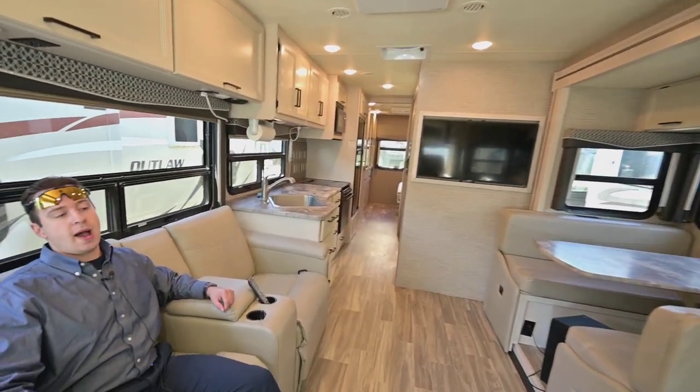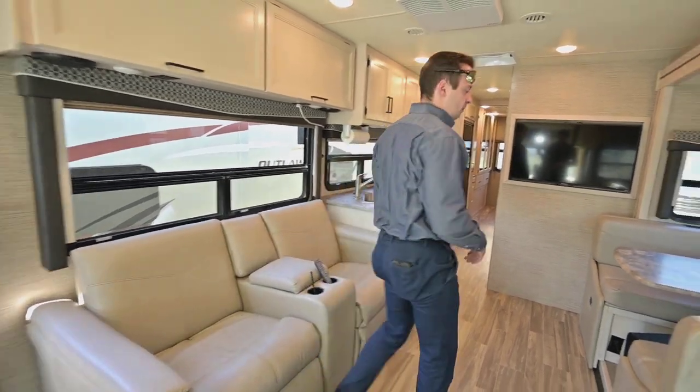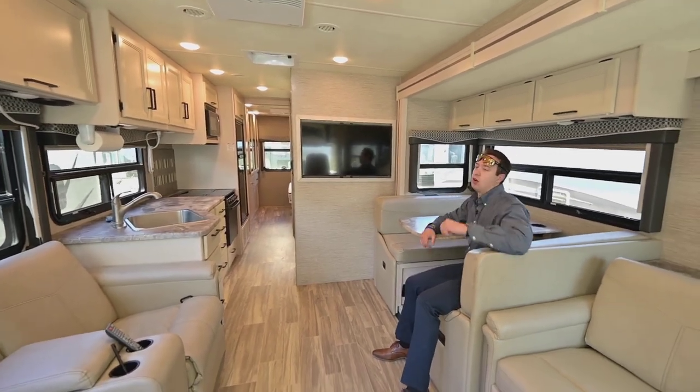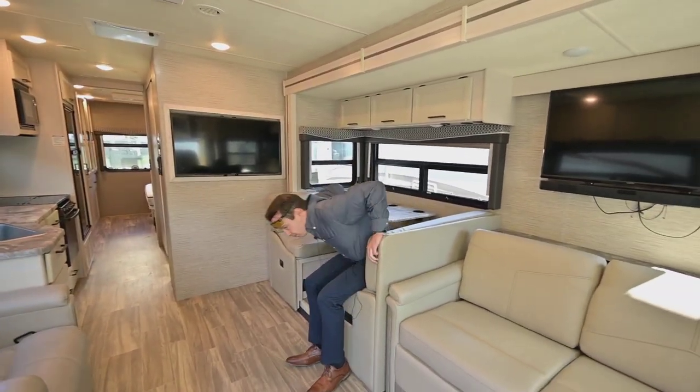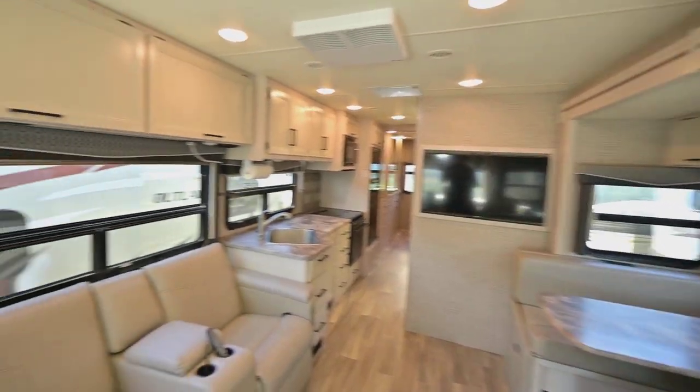You've got your lounge recliners right here, so you can kick back and watch the TV. Or if you want to sit in the dinette, you can have a meal and watch the other TV as well. It's set up for entertainment central.